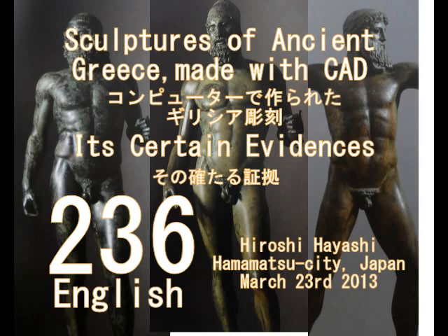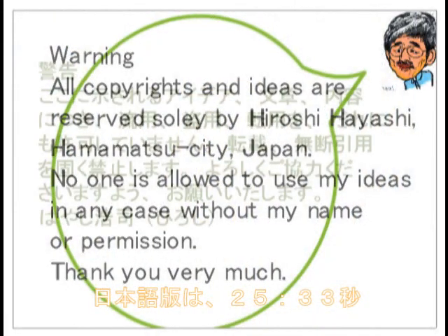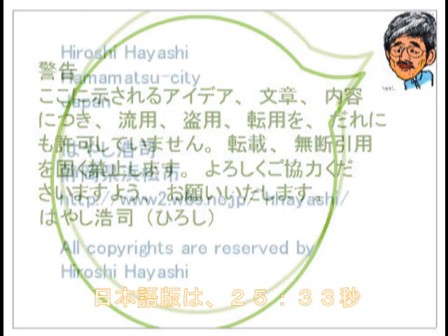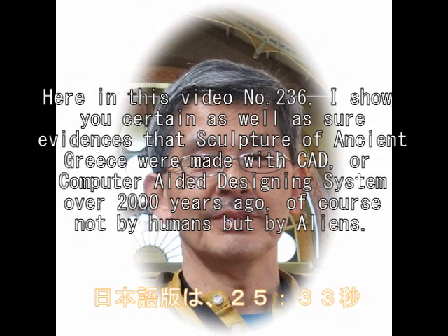Hello, this is Hiroshi Hayashi, Hamama City, Japan. Today I would like to talk about the mystery of sculptures in ancient Greece. They were apparently made with CAD, computer-aided machine, and 3D photographs. Here is a story, and I will prove it with certain and sure evidence.